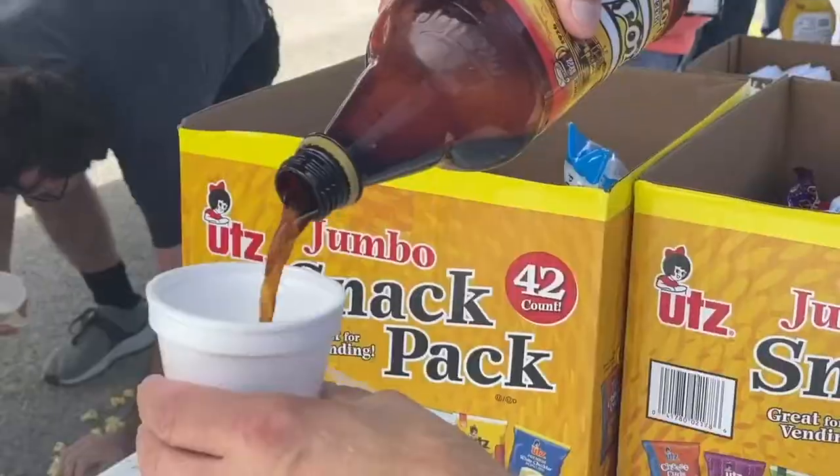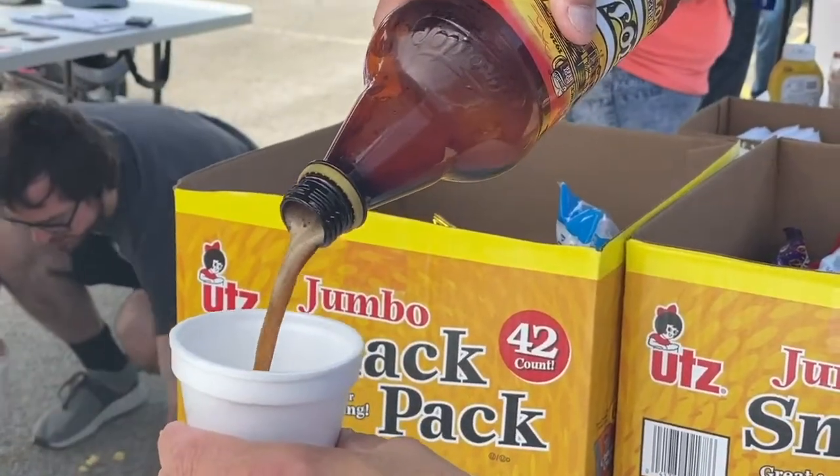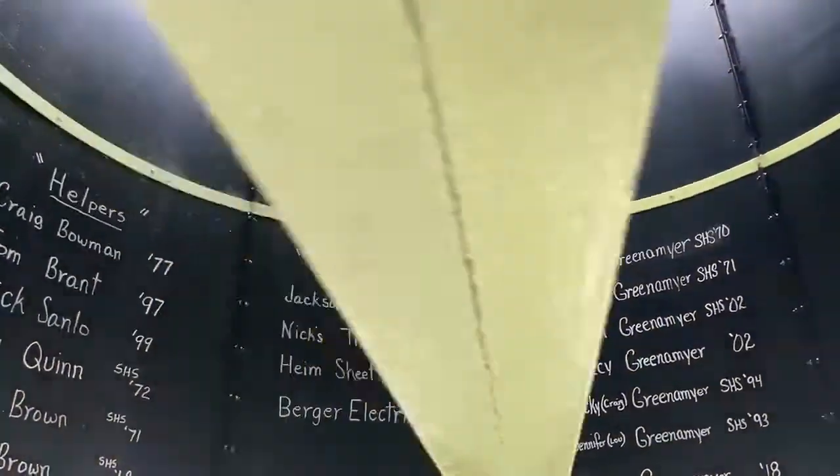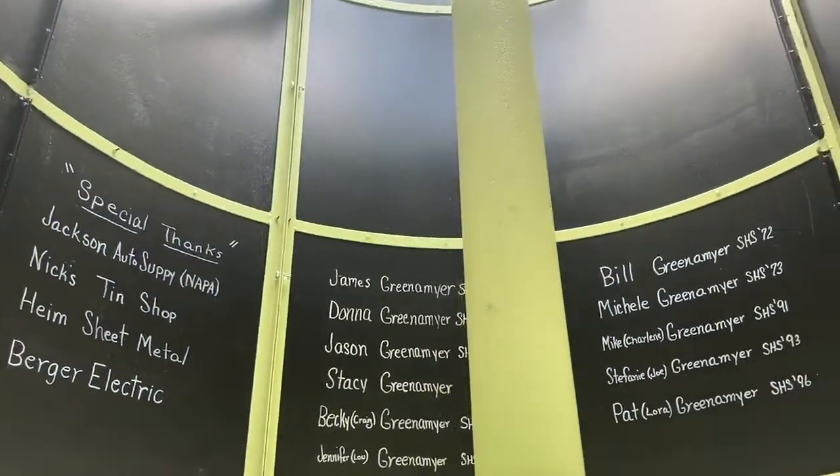We're just having a good time. It's a community party today. Napa supplied the color match paint for the project. According to Jim Greenemeyer, it took 1,300 hours to complete the mug, and all of those involved have their names written inside it.